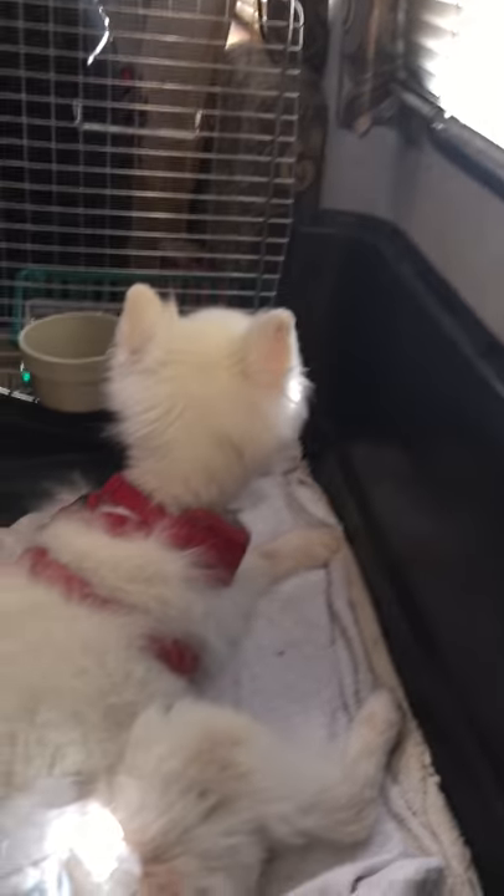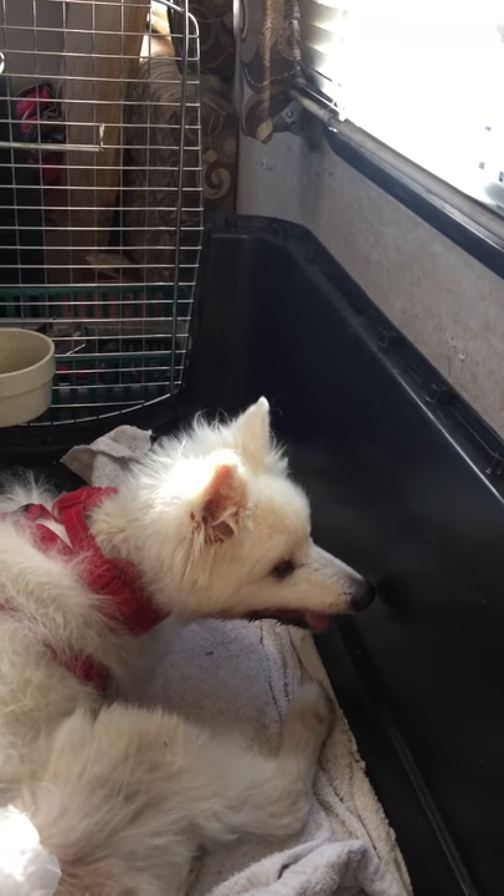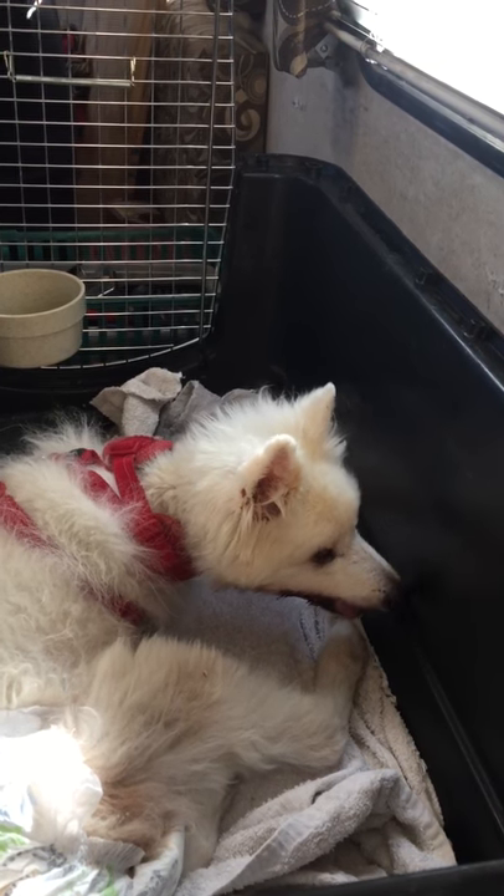Hi everyone, it's Elise from offthewalldogs.com, and I'm here today with Sunny. She is almost 17 years old — she will be 17 on October 17th.